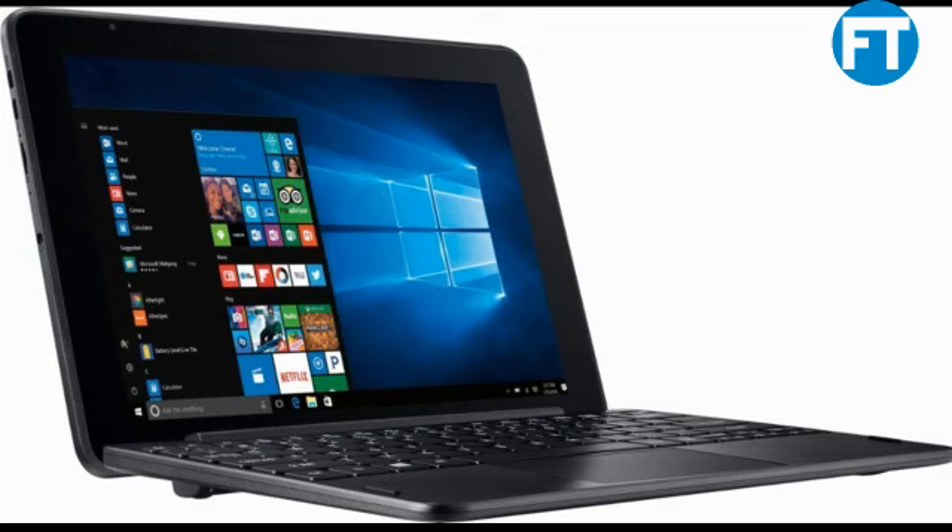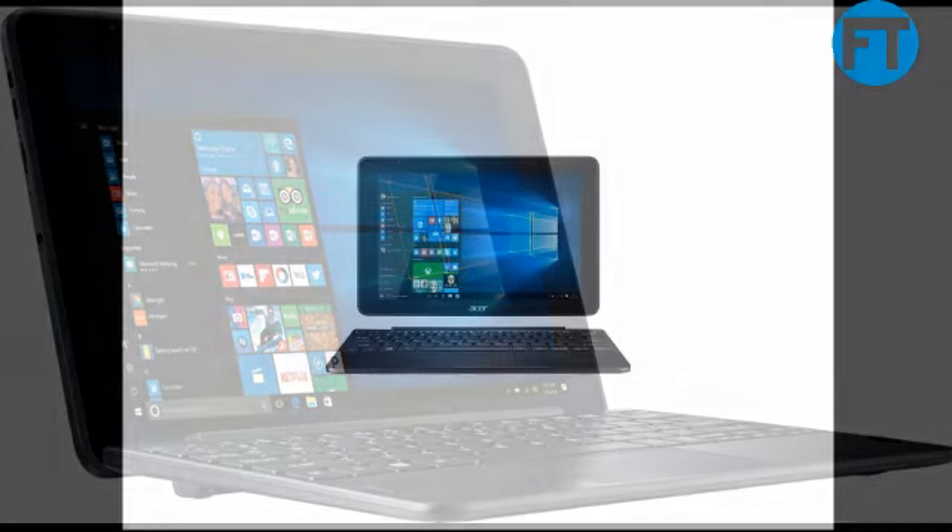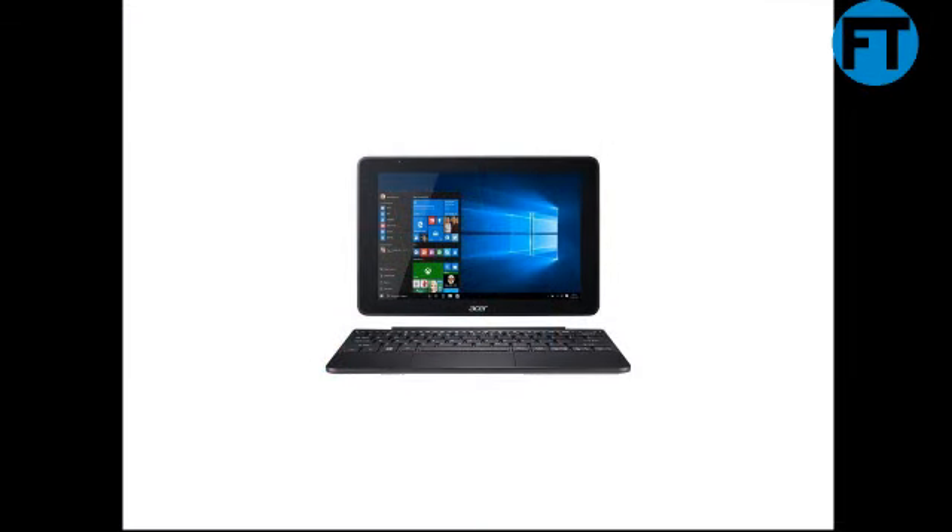10.1 HD 1280x800 resolution multi-touch IPS technology display, precision touchpad, 300 kilopixel front camera, 1MP rear camera, 1x micro USB 2.0, 1x micro HDMI, 1x headphone/microphone combo jack.